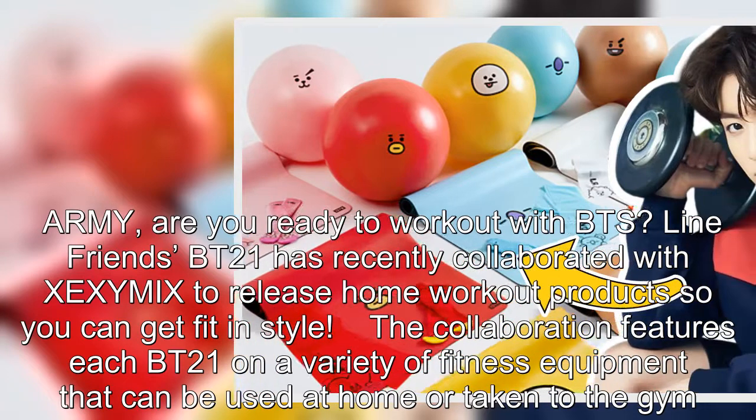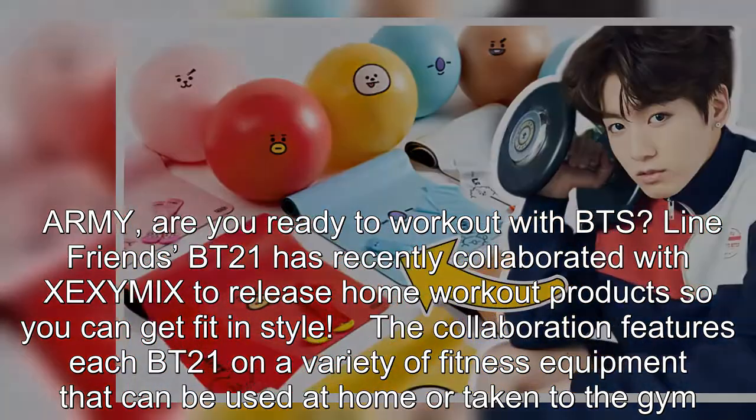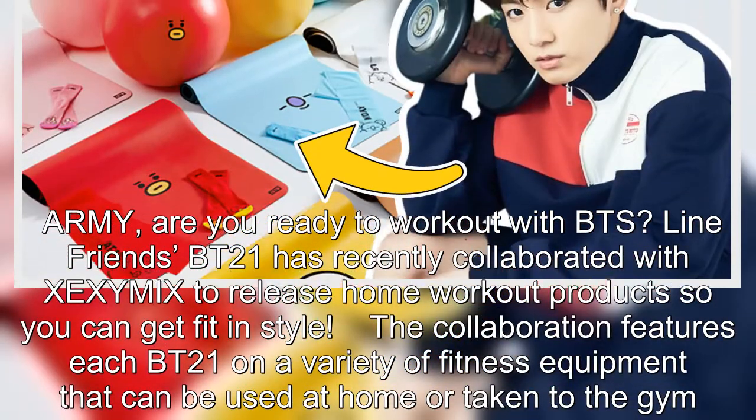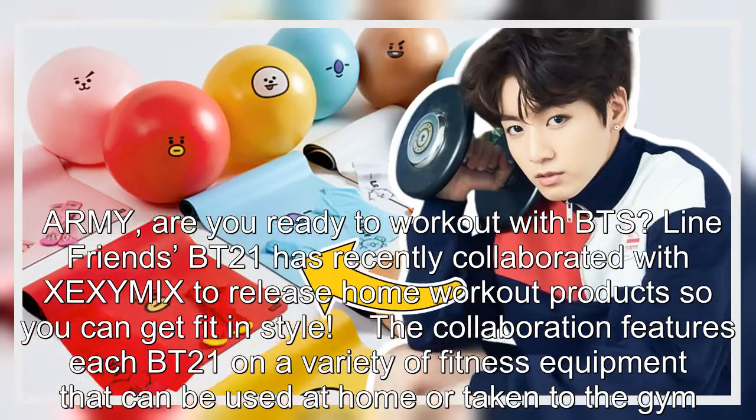ARMY, are you ready to work out with BTS? LINE FRIENDS BT21 has recently collaborated with Zeximix to release home workout products so you can get fit in style. The collaboration features each BT21 on a variety of fitness equipment that can be used at home or taken to the gym.